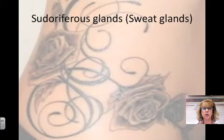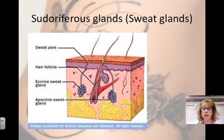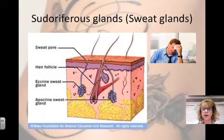Sweat glands are also called sudoriferous glands. You have over 2.5 million sweat glands on your body. There are 2 types. The eccrine glands are the most numerous and found over most of your body. They produce sweat, which contains water, salts, vitamin C, metabolic waste, and lactic acid. Sweat has a pH of between 4 and 6, which inhibits bacterial growth. Nerve endings cause sweating. On a hot day, you can lose 7 liters of water, which is equivalent to about 1¾ gallons.